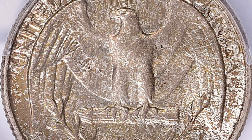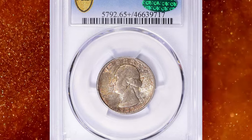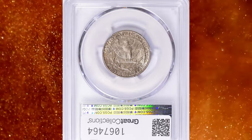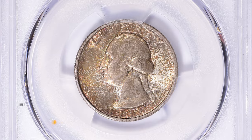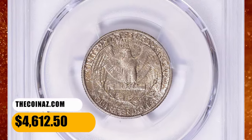The Great Depression served to limit coinage of many denominations during the early to mid-1930s, and the quarter was no exception. At just 408,000 coins struck, the 1932-S has the lowest mintage in the Circulation Strike Washington series. This specimen fetched $4,612.50 with buyer's fee.